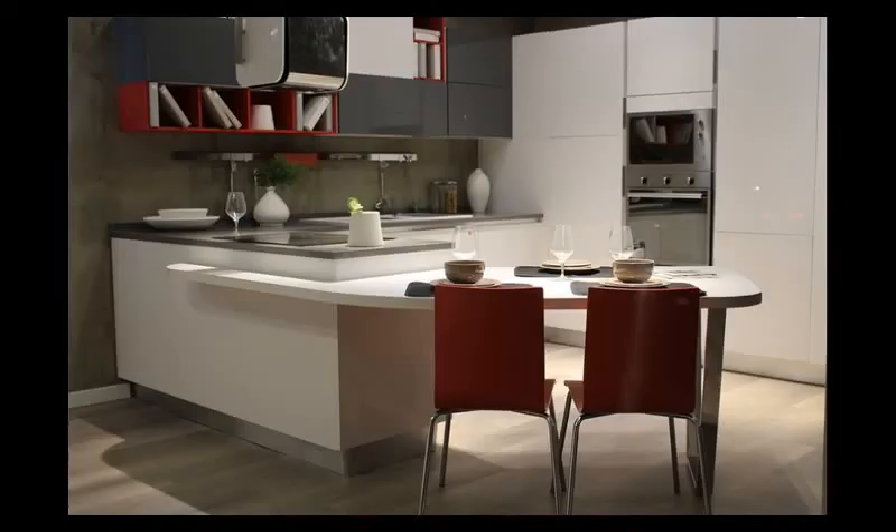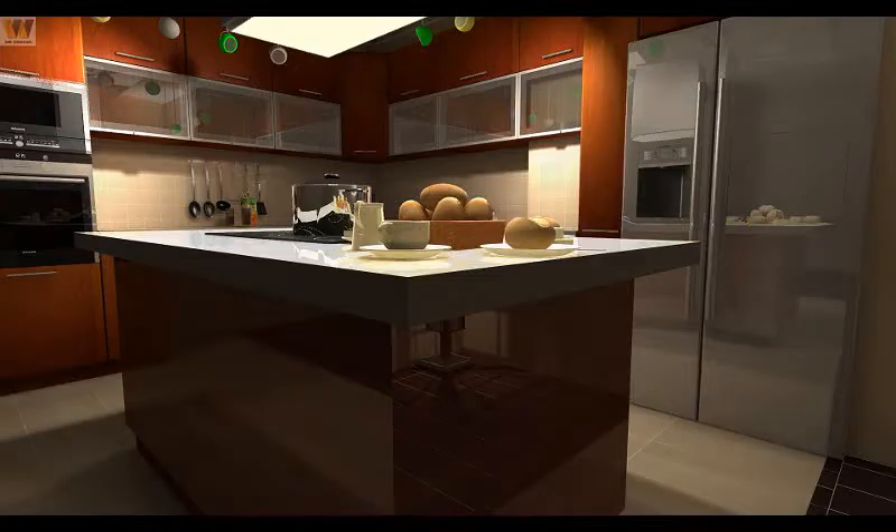If you want to make an island counter, make sure that the cooking area is not placed too far away. We need to remember that our island has basic components like a microwave oven, sink, or fridge.